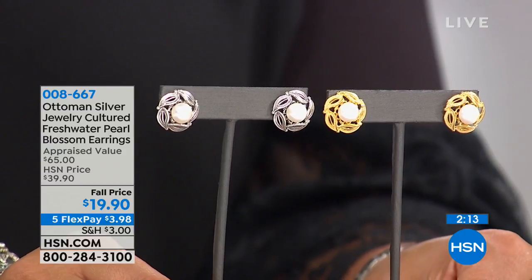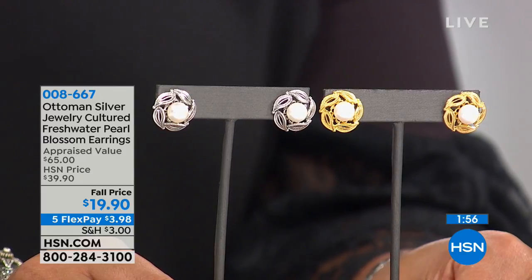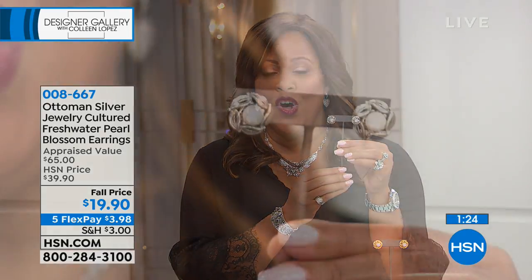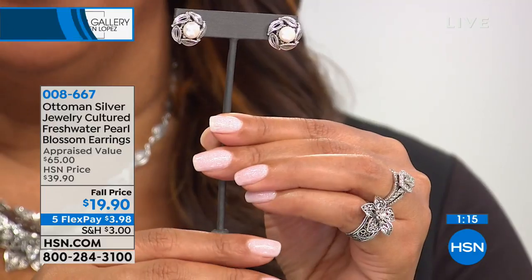They're so stunning in person. For $3.98 you get these home — appraised at $65. We take three independent appraisals and take the lowest. You would be spending at least $65 in the marketplace. $19.90 is our fall price, $3.98 for genuine freshwater pearls. This is ageless and timeless — you could get this for a 16-year-old or a 60-year-old. A great gift for graduation, birthdays, anniversaries, Christmas coming up. For under $20, it's a great stocking stuffer. Look how beautiful it goes with all of your jewelry — any filigree work you're getting, it all goes together.